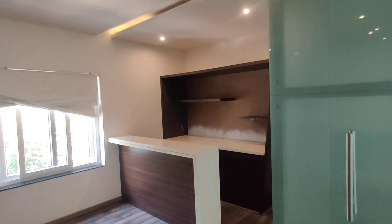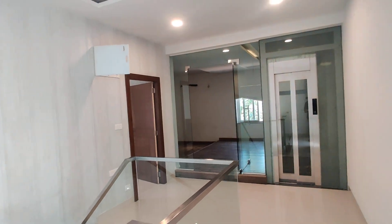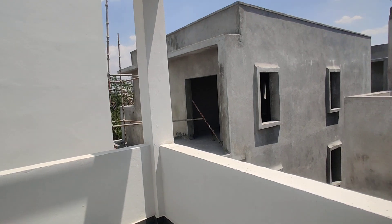You can see the mirror and the view from here. You can see this entire view from the balcony on the second floor.